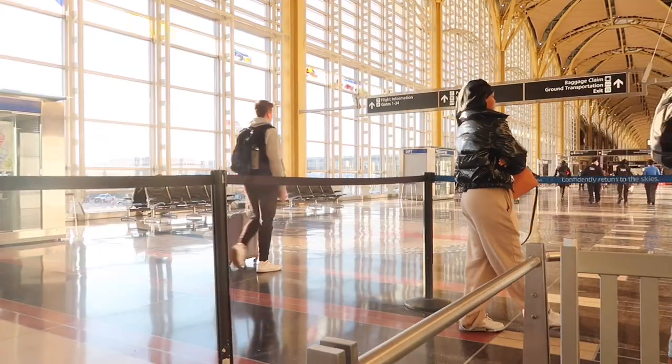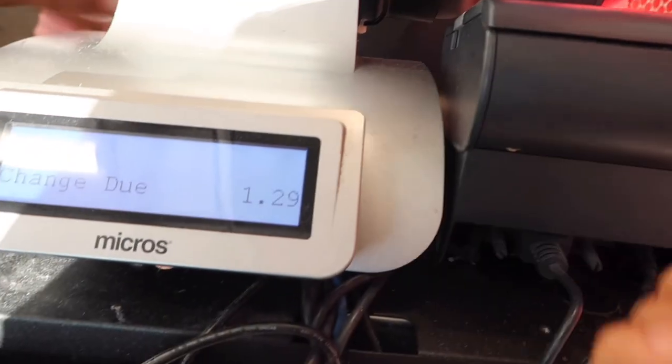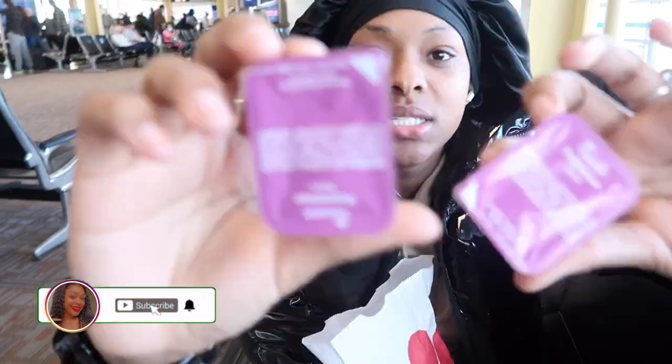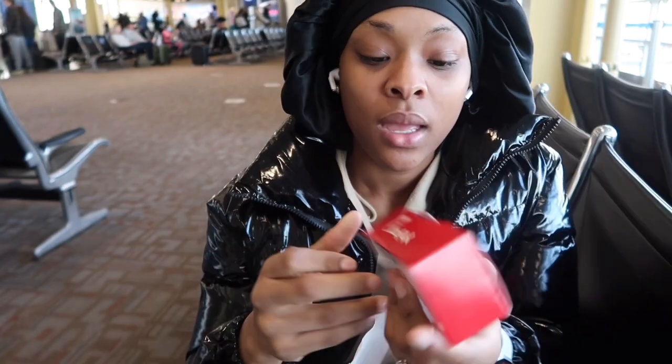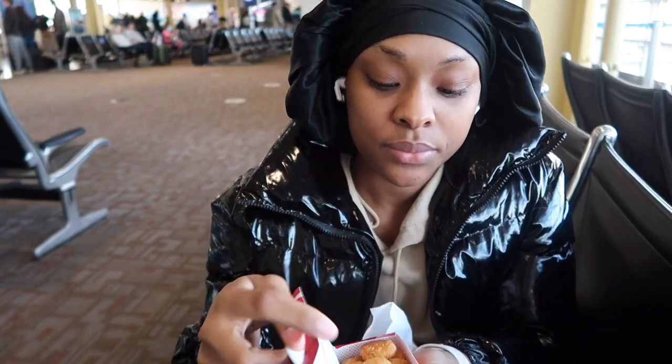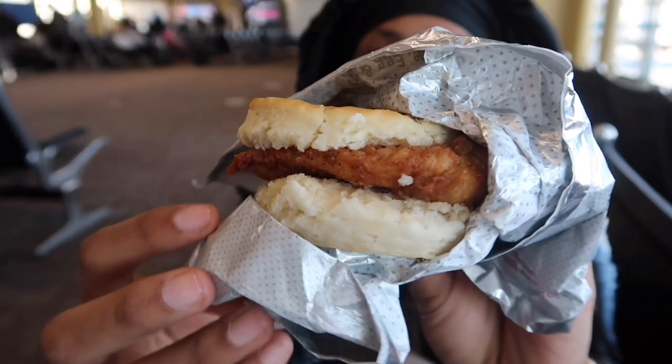I'm going to get a Chick-fil-A because I've been craving it. Thank you! Is there any sauce? The Polynesian sauce — it's really my favorite sauce from Chick-fil-A. I only get Polynesian, I don't get anything else. I only had breakfast so I got a breakfast chicken sandwich. This is the regular Chick-fil-A chicken sandwich. This is how it's looking — real dry, but I didn't want bacon and cheese so I went with it.